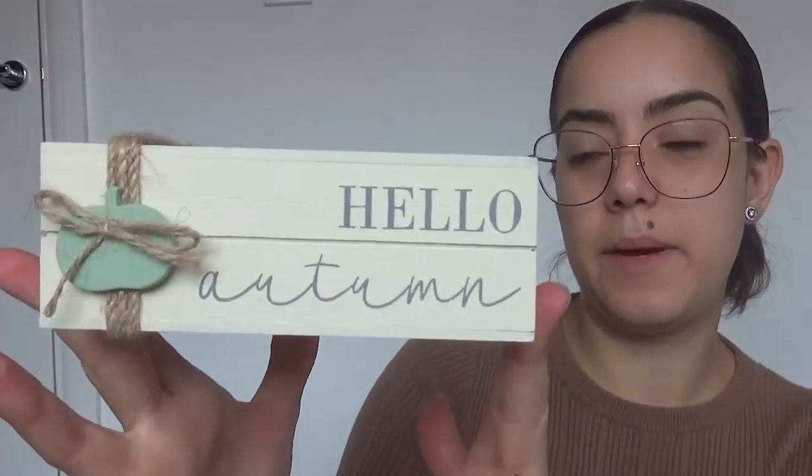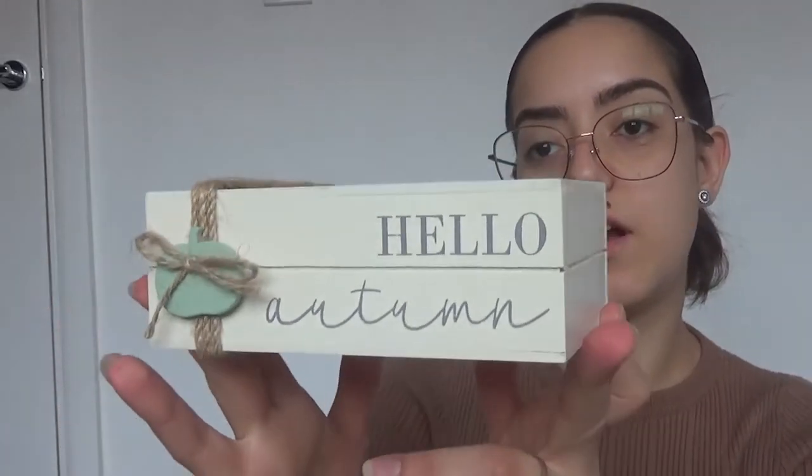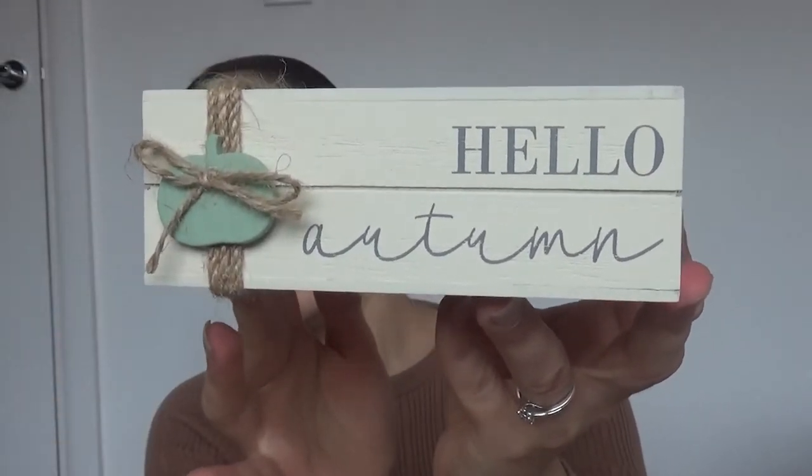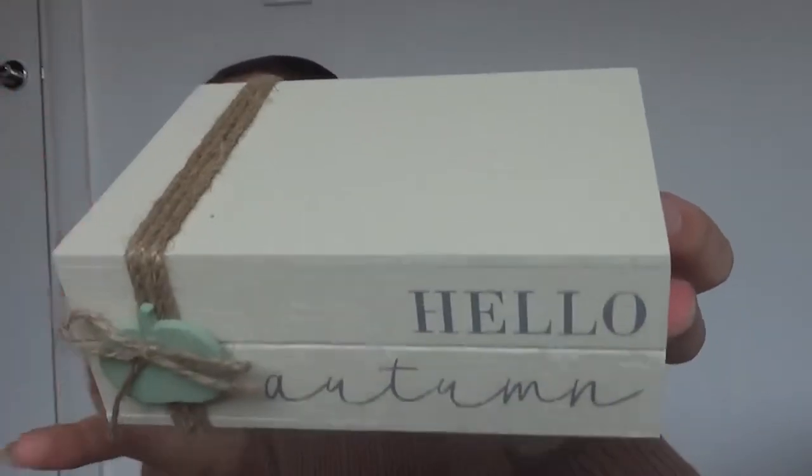The next thing I picked up was this Hello Autumn book stack block — it's just giving all the Hello Autumn vibes. I absolutely love it. I love this cute little pumpkin on it and I love the little rustic ribbon on it. This was £8.75. If I don't use this in my son's room, I can always pop it in my kitchen windowsill with a cute little TK Maxx candle lit next to it.